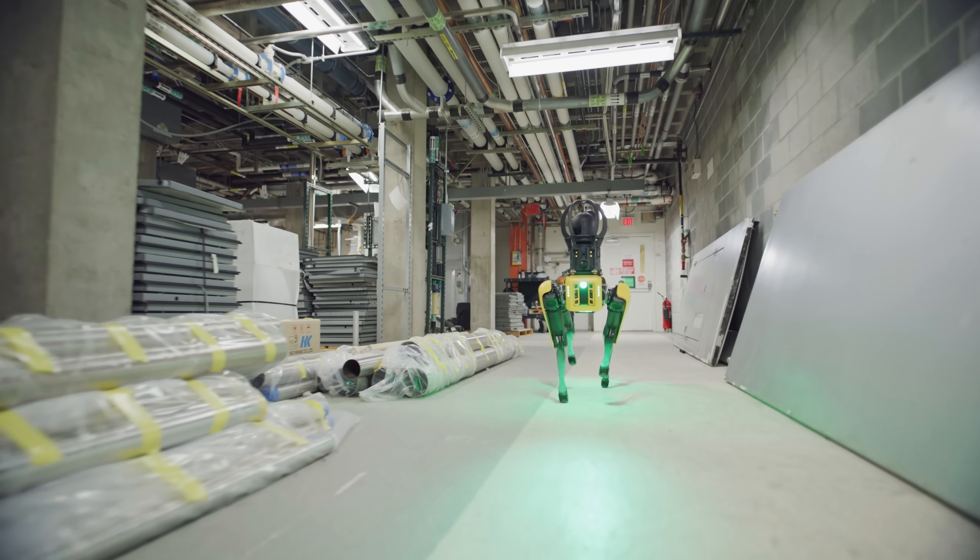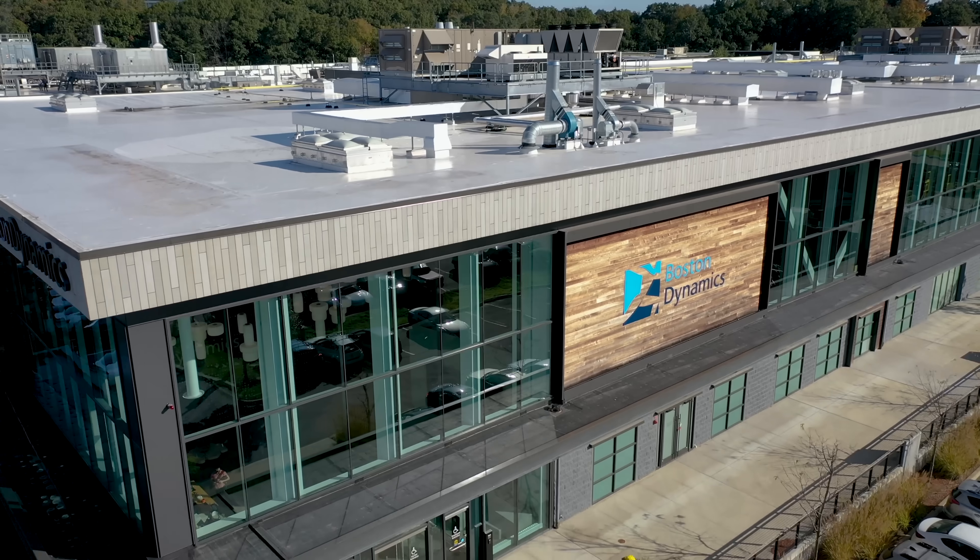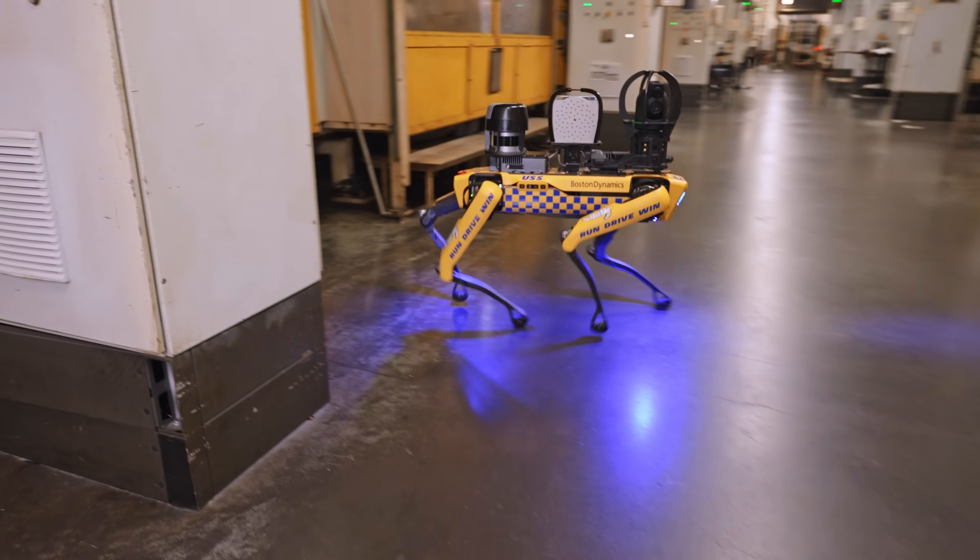We're always trying to make Spot smarter — constantly improving its ability to interact with and understand the world around it. I work on the Spot Autonomy team, and since I joined, I've been working a lot on integrating deep learning into our perception stack for Spot.